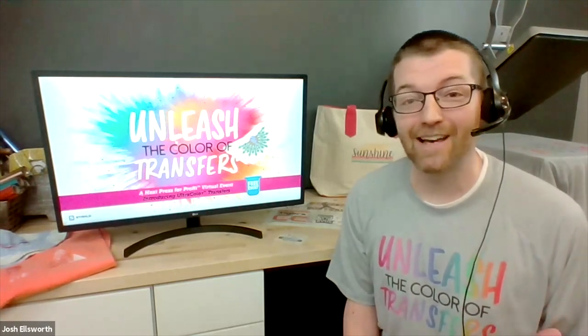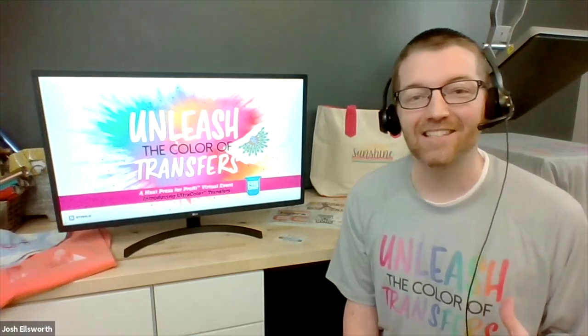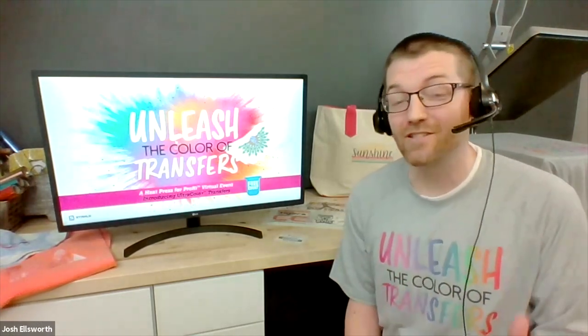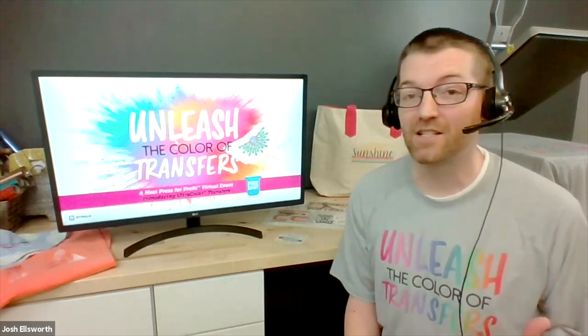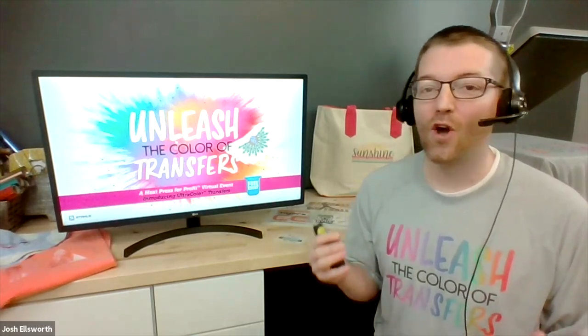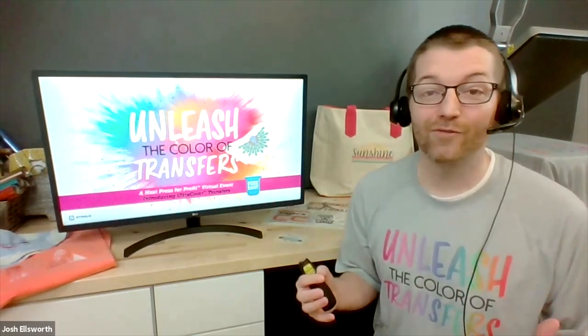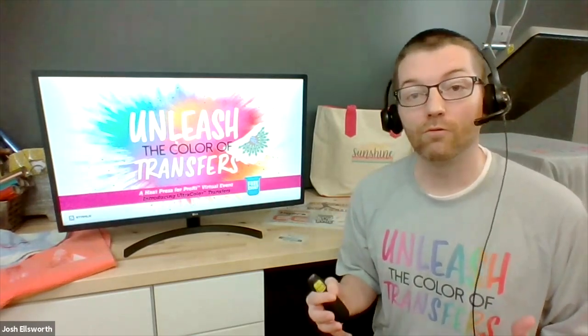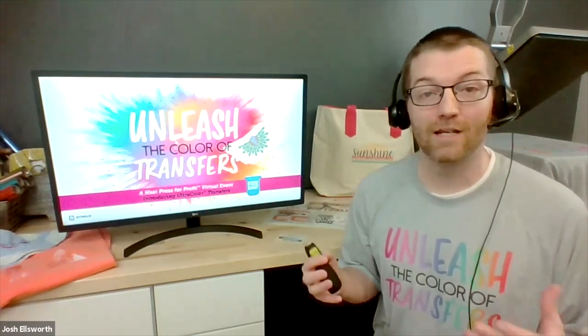We were super encouraged by that event. We had record attendance numbers, and we had aspiring apparel decorators and existing apparel decorators tell us how much they loved that event and wanting more. And so we decided to go all in on these virtual events. Whether we're in a pandemic or not, we're going to be bringing you virtual content into the future in this sort of format.